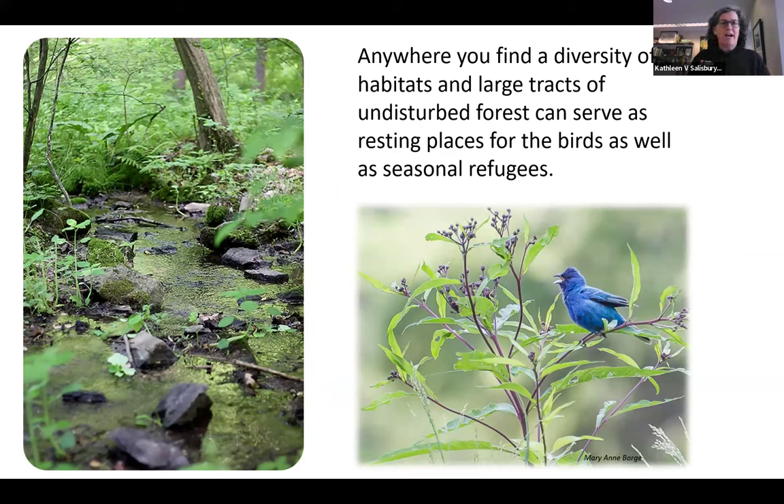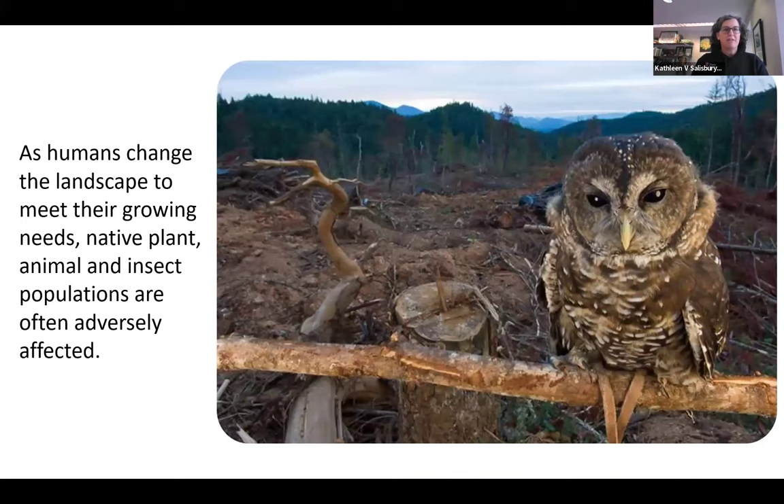Wherever you find these tracts of undisturbed forests and large habitats, these are resting places for birds and also places where resident birds live year round. We have birds that migrate through in spring and fall, and birds that are residents here year round. As humans change the landscape to meet their needs, native plants, animals, and insect populations are adversely affected. So what we're doing in our yards has the potential to impact that diversity.